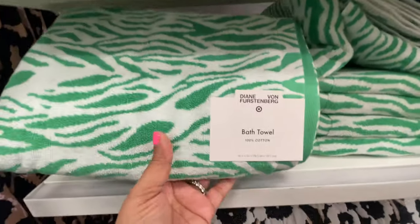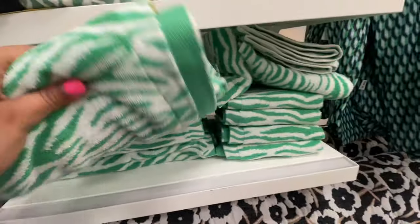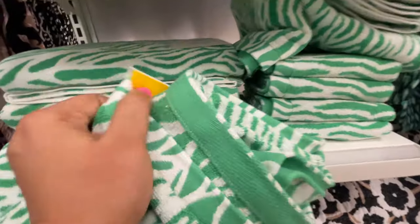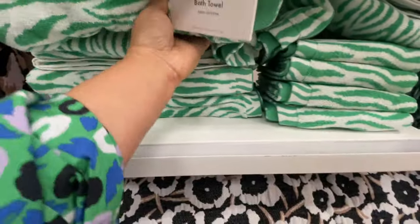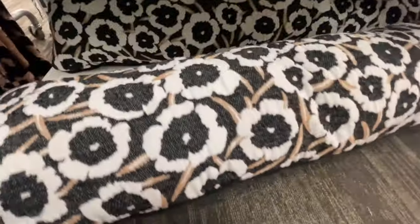They also have towels — some bath towels. I believe these were $12. That's all my store had — I'm not sure if maybe there were other prints available.